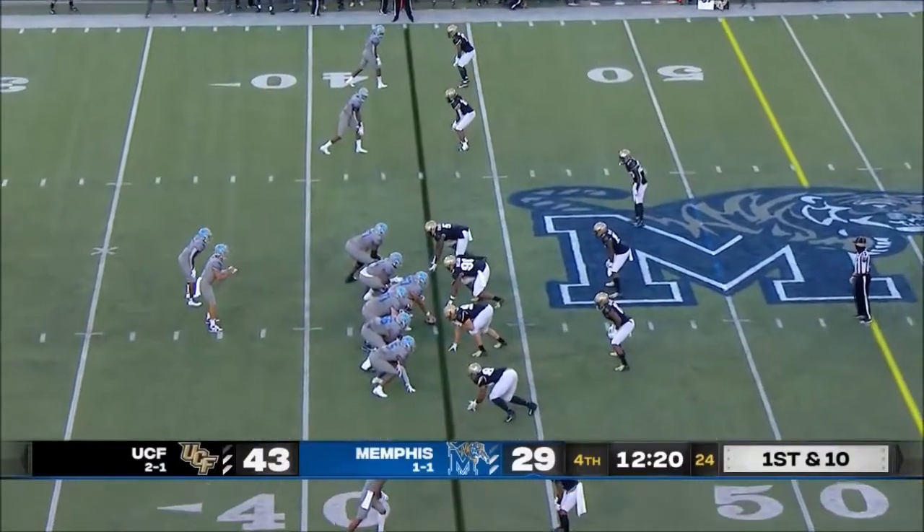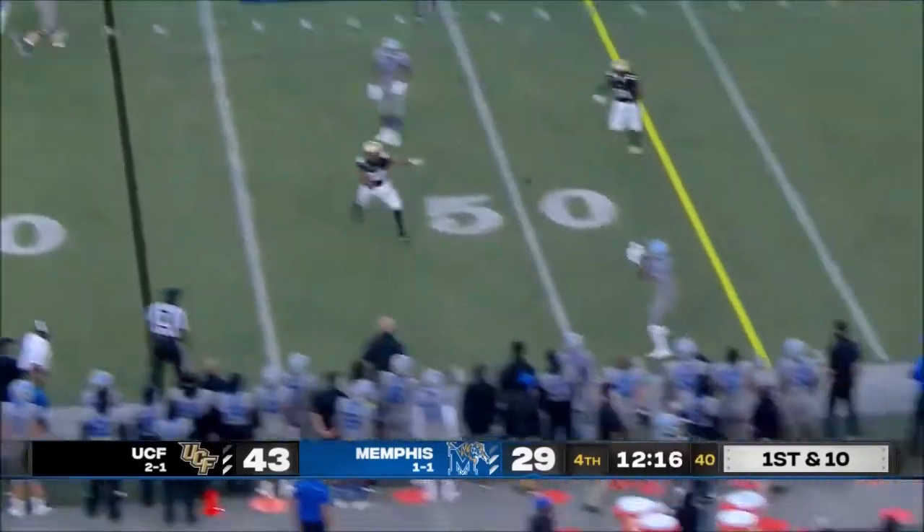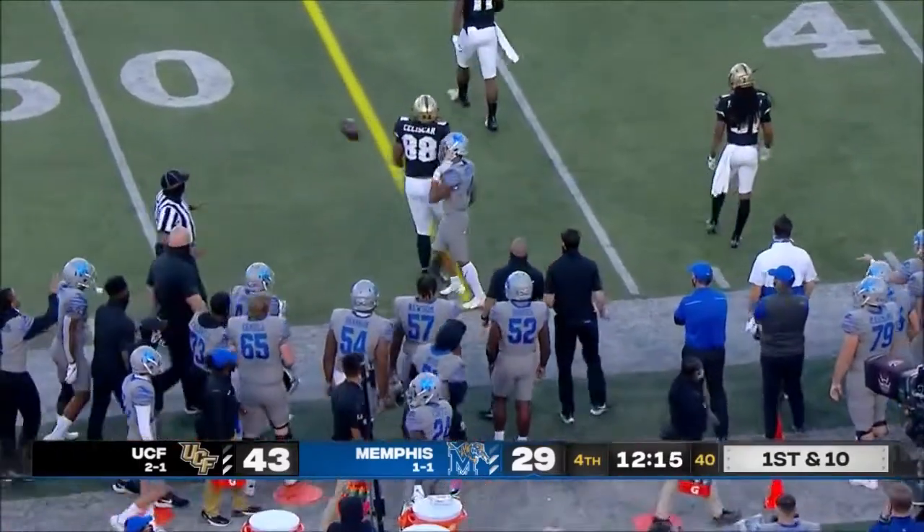Someone sounded the wake-up horn. Smith fires to the near side — complete to Austin.